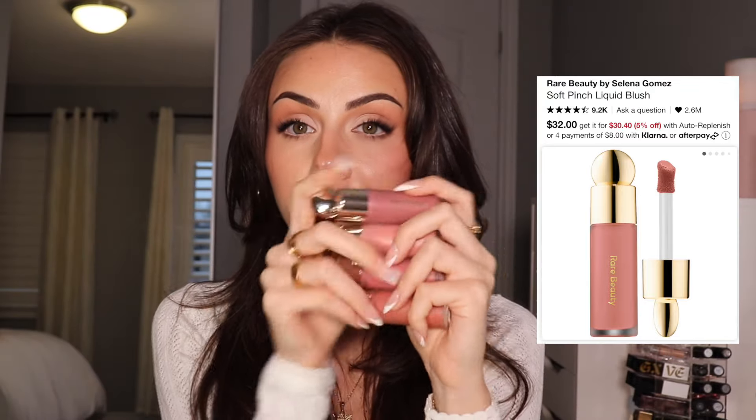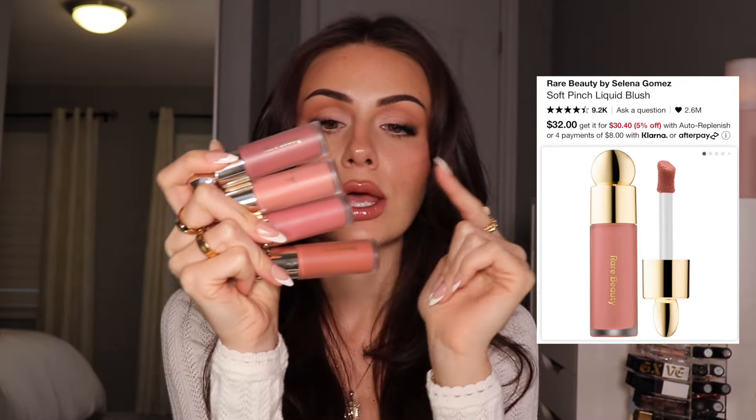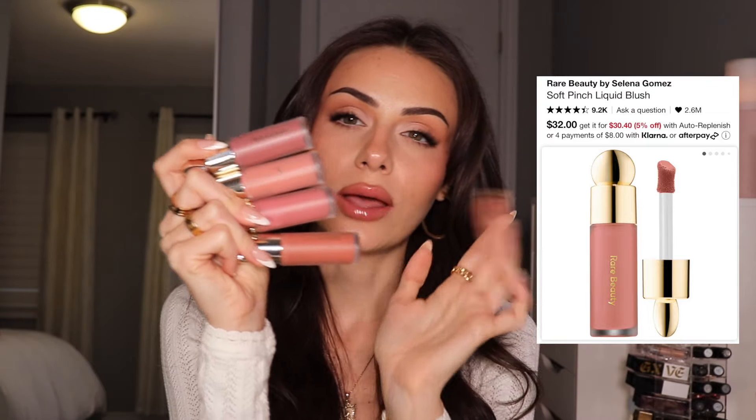Speaking of going overboard with blush, I have the Rare Beauty Liquid Blush. I think we all know by now that these are amazing — super pigmented, blend in really well. They have so many beautiful colors to choose from. My favorites are Encourage, Bliss, Hope, and Virtue. I think Virtue might be limited edition, but even these three are just stunning. If you haven't tried these, you might as well.